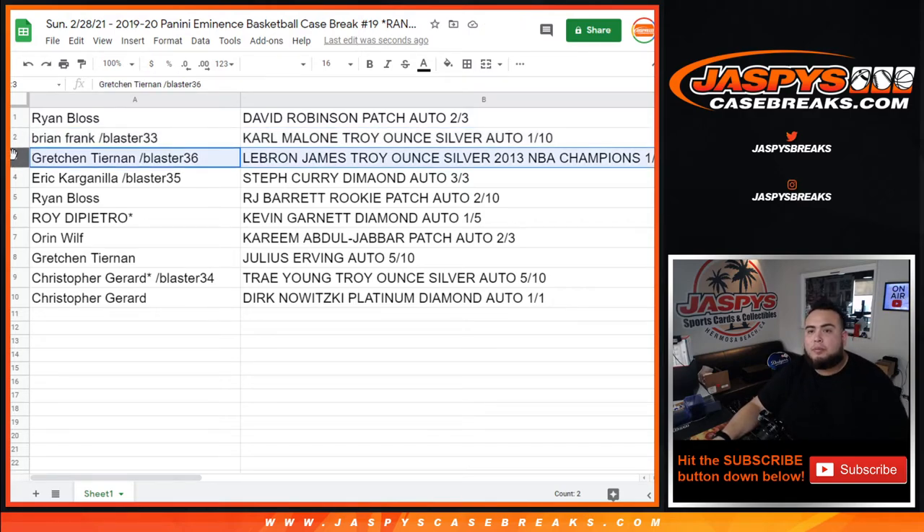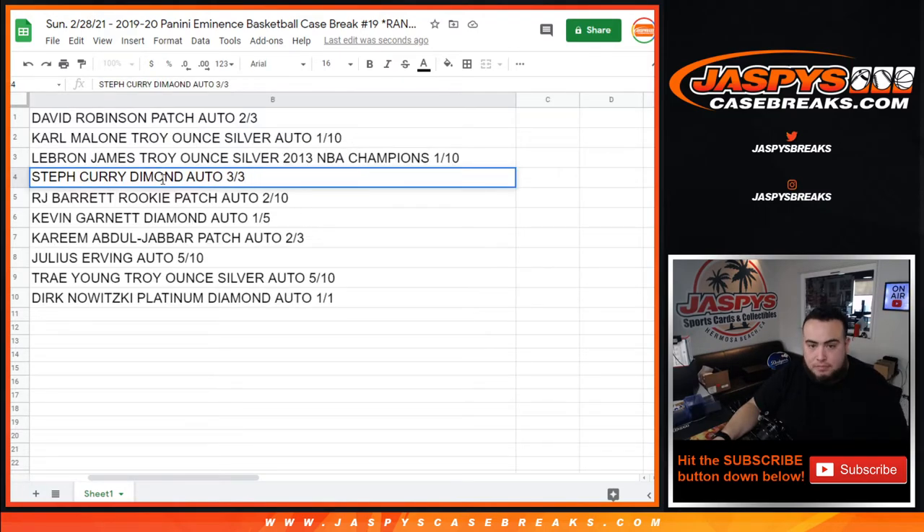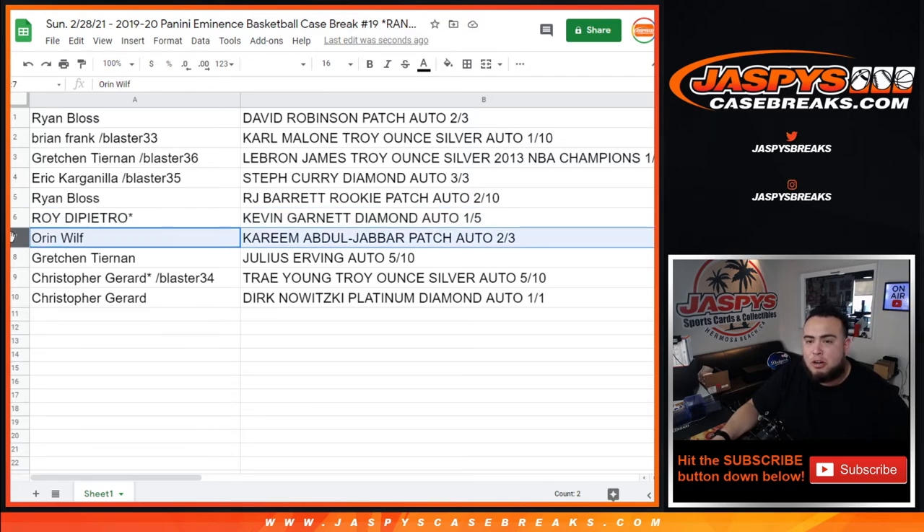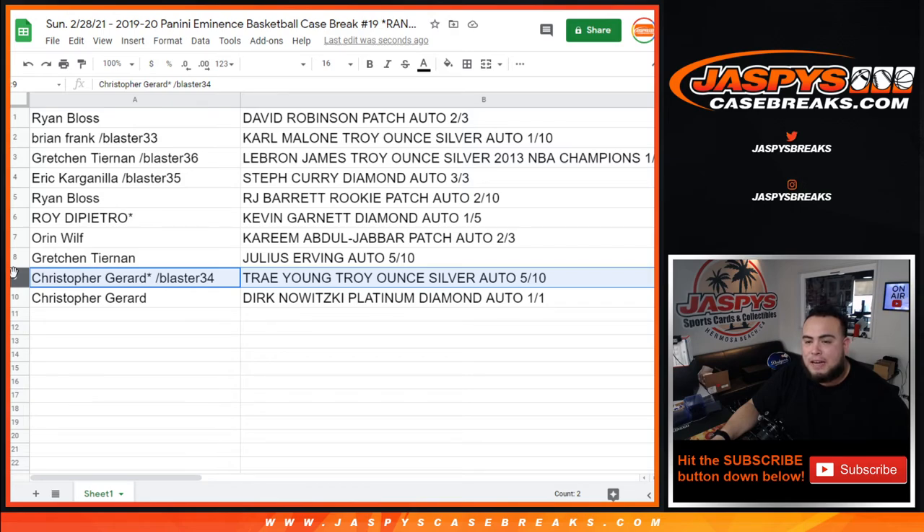Gretchen from Blaster 36 got the LeBron James Troy ounce silver 2013 NBA champs, one out of ten. Eric with the Steph Curry Diamond Auto three out of three — congrats man, that's from Blaster 35, that's a huge one. Ryan with the RJ Barrett rookie patch autograph two out of ten — congrats. Roy with the Kevin Garnett Diamond Auto one out of five. Orin with the Kareem Abdul-Jabbar autograph two out of three. Gretchen with the Julius Erving autograph five out of ten. Christopher with the Trae Young Troy ounce silver five out of ten. And Christopher as well with the Dirk Nowitzki Platinum Diamond Autograph one of one.